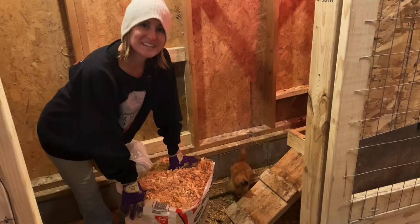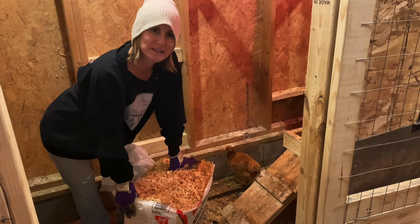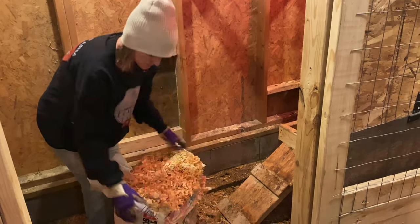I'm going to put the bedding down and we're going to get this project going. Shane's outside working on the run, so we can let these birds play outside soon. We're really excited to get these guys a happy home.